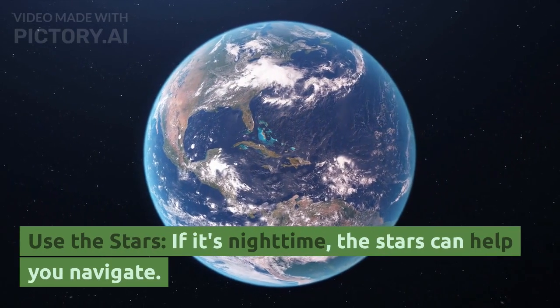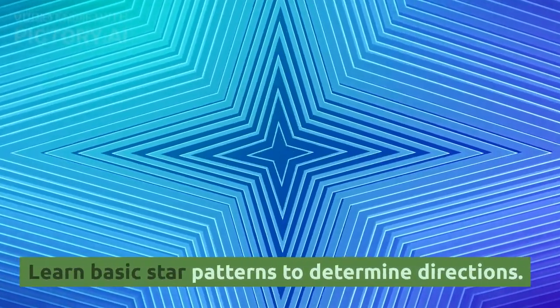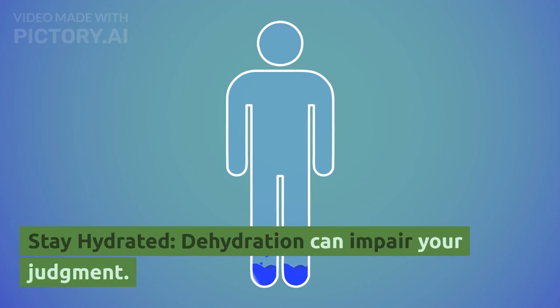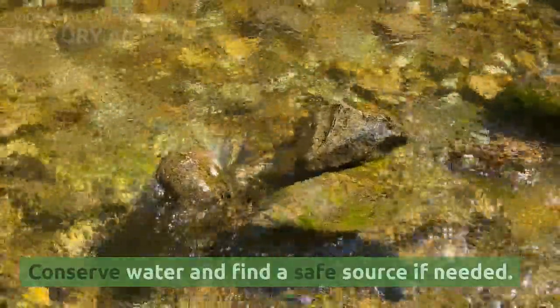Use the stars. If it's nighttime, the stars can help you navigate — learn basic star patterns to determine directions. Stay hydrated. Dehydration can impair your judgment, so conserve water and find a safe source if needed.